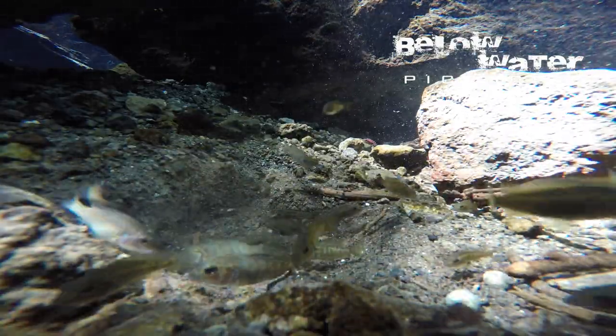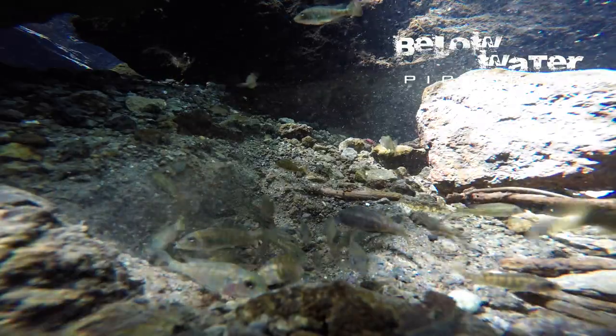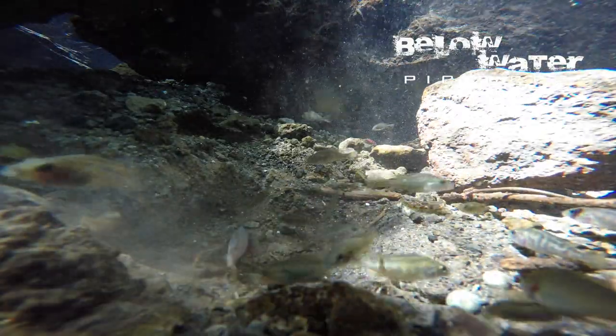The area where these cichlids are most common only has occasional sunlight coming from the canopy. The dominant males stay below on the substrate. The water here is unique: it is alkaline, hard, and reasonably warm at 28 degrees Celsius or 82 degrees Fahrenheit.